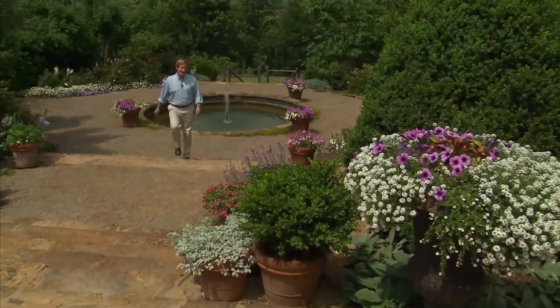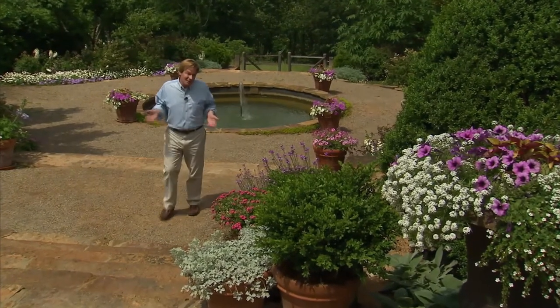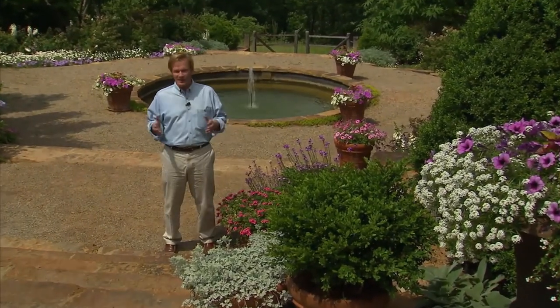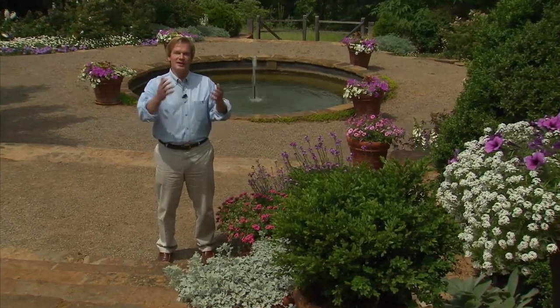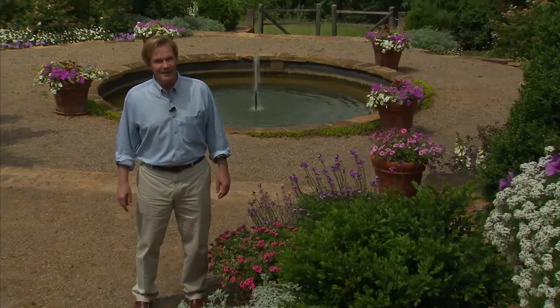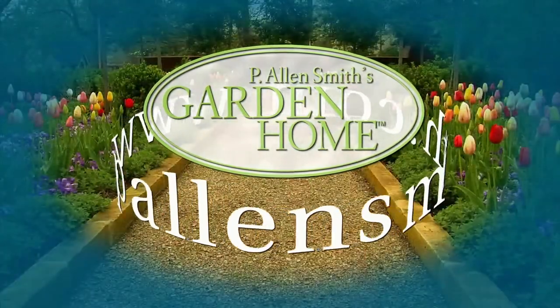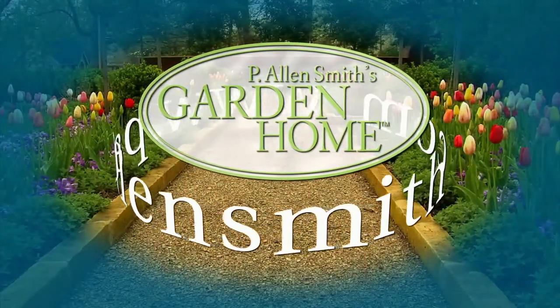That's all the time we have for today's show. I hope you've enjoyed it as much as I have, and I hope along the way you picked up a few tips that will inspire you to spend more time outdoors and entertain friends and family there. Until next time, from the garden home, I'm Allen Smith. More information about today's topic and other topics covered in this series can be found at PLNSmith.com.